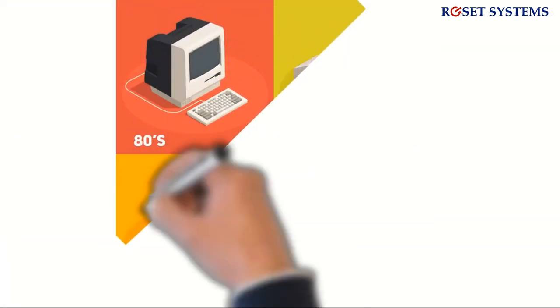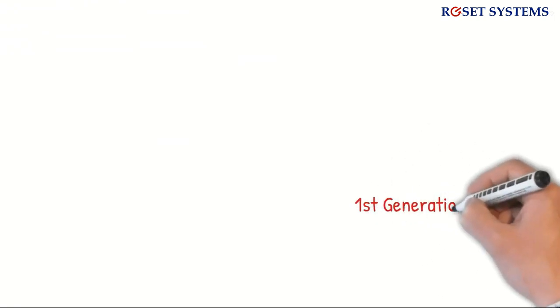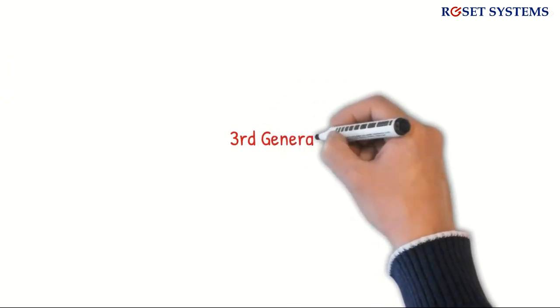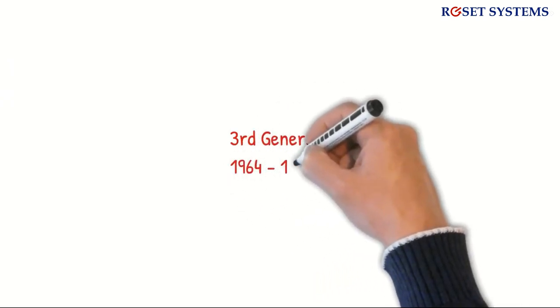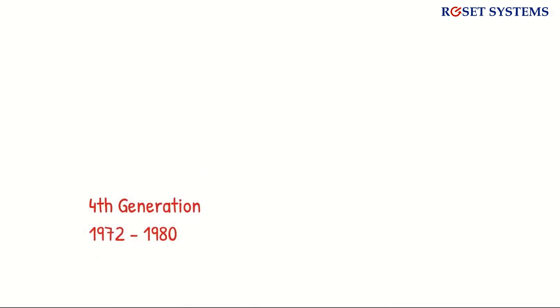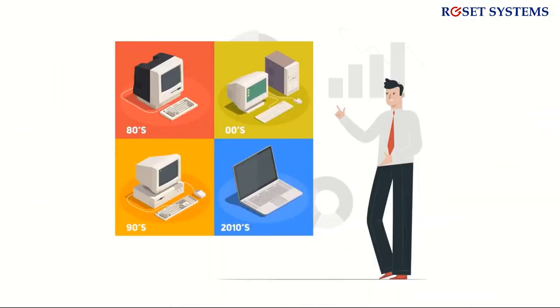Besides characteristics, the classification of computers into generations is mainly based on the technology used during their evolution, and is divided into five generations. The first generation falls between 1940 to 1956, the second from 1956 to 1963, the third from 1964 to 1971, the fourth from 1972 to 1980, and the fifth generation from 1980 onwards to the present day.